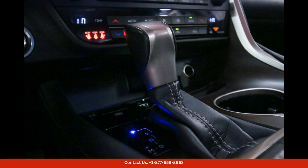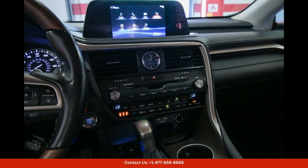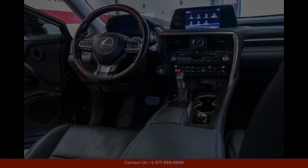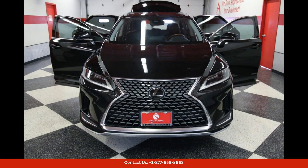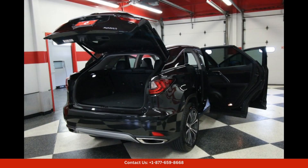The interior of the Lexus RX 350 is equally impressive, with high-quality materials and impeccable craftsmanship throughout. The cabin is spacious and comfortable with ample room for passengers and cargo. Features like leather upholstery, heated and ventilated front seats, and a premium sound system enhance the luxury experience.